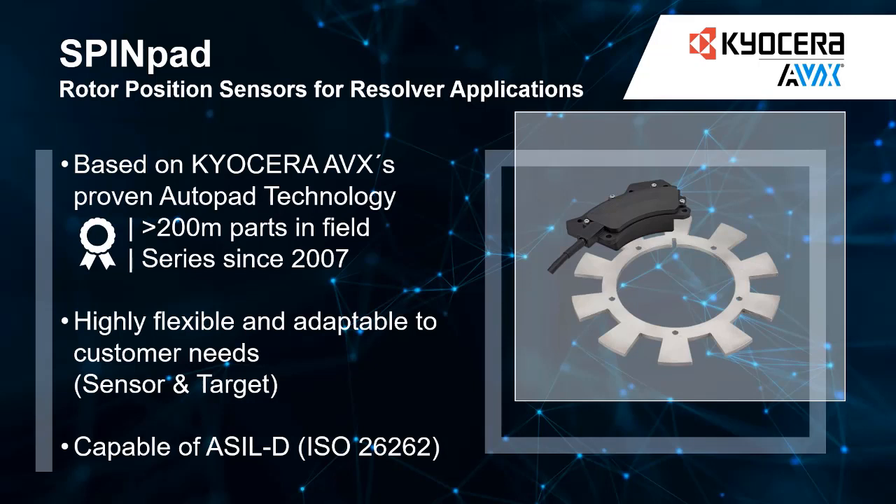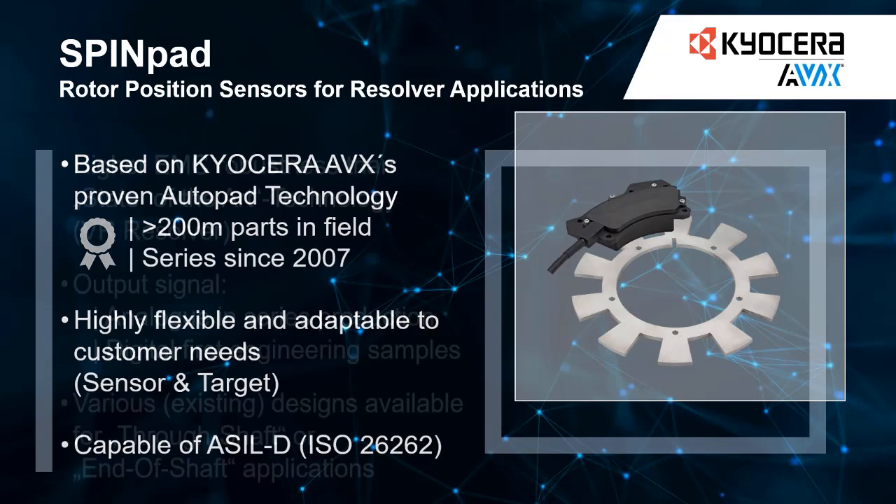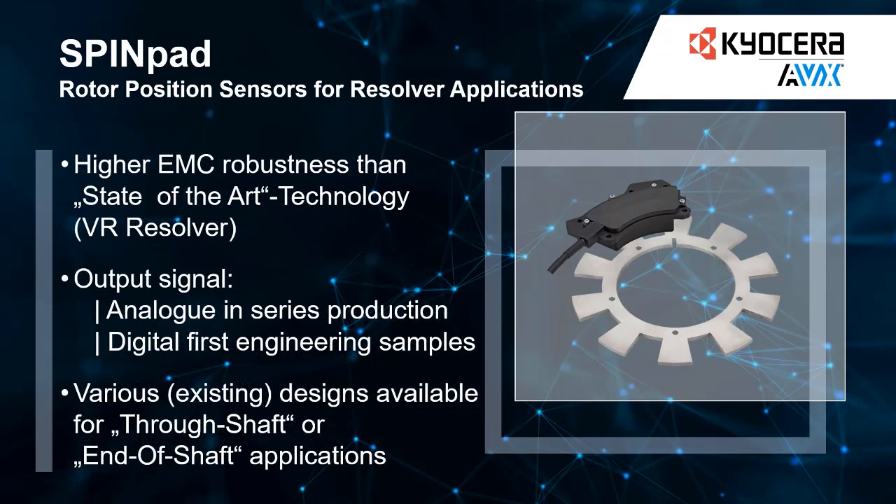In the field of battery electric and hybrid vehicles, fast and accurate position measurement of the rotor is essential for efficient control of the electric motor. Our SPINPAD system is based on a proven technology that we have had in high volume production since 2007, with over 200 million parts in the field. This technology enables significant advantages for resolver applications, including higher ESD and EMC robustness and many design-related degrees of freedom, which we use to realize individual custom applications and requirements.